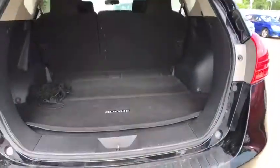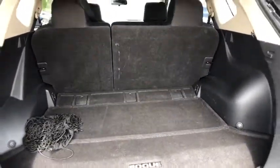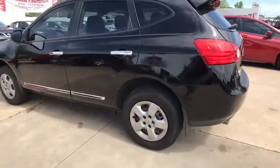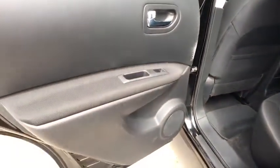Stability control, anti-lock braking system, keyless entry, traction control, adjustable steering wheel, power steering, four-wheel disc brakes, cruise control, rear defrost, AM FM stereo radio, front wheel drive, power windows.